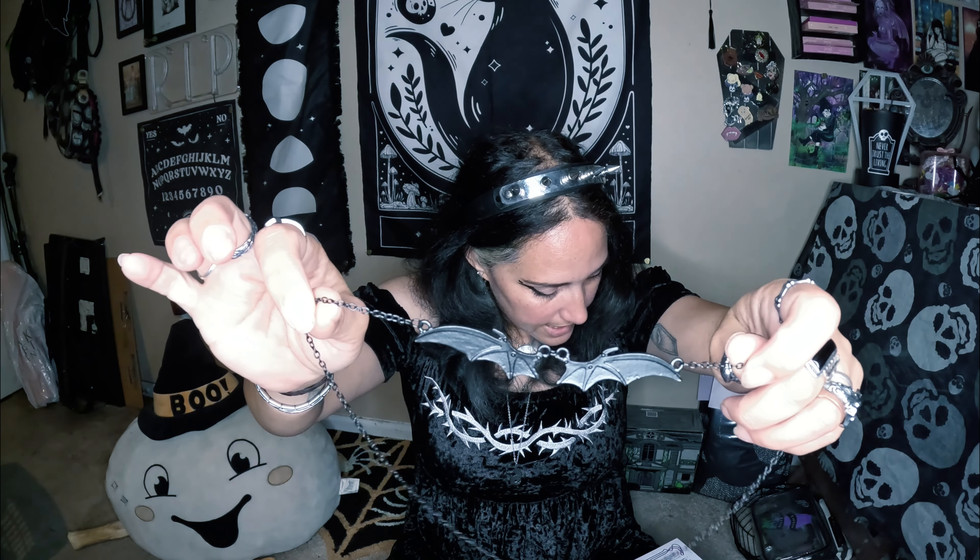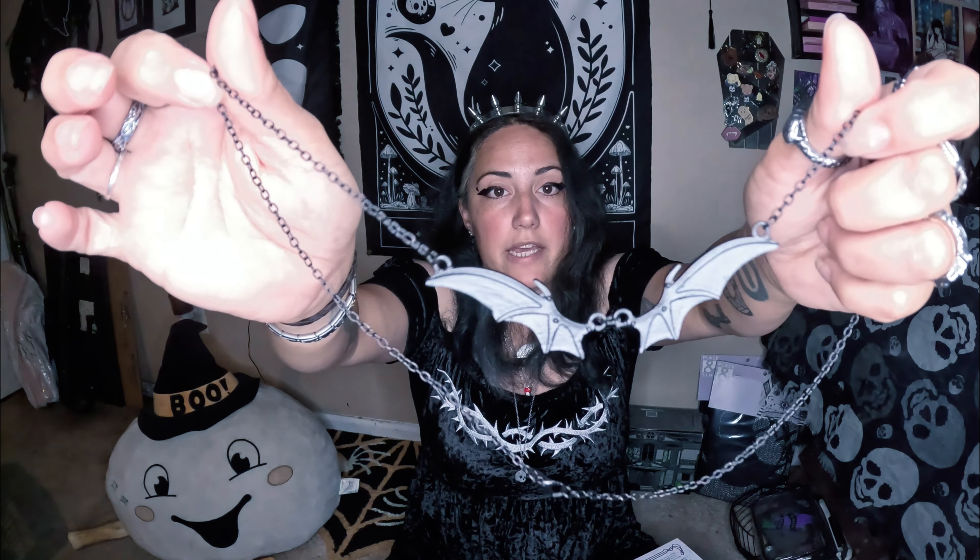Next we have the Under Her Dark Wings necklace by Eerie Baubles. You could also get it in silver but I'm okay with the black. I don't think it'll be an everyday necklace because the black finish will come off over time, but I still really like it - it's really cute. I don't have anything quite like this. Then we have the really cute skull tea diffuser. I'll use it - having more than one isn't a bad thing if somebody else wants tea. I usually have a lot of loose tea.